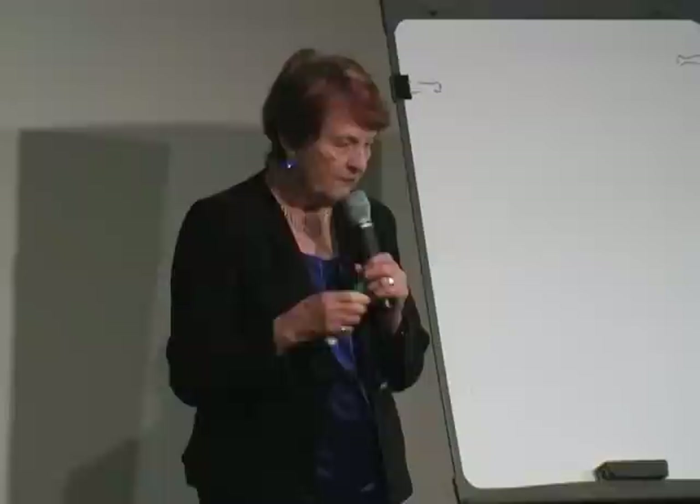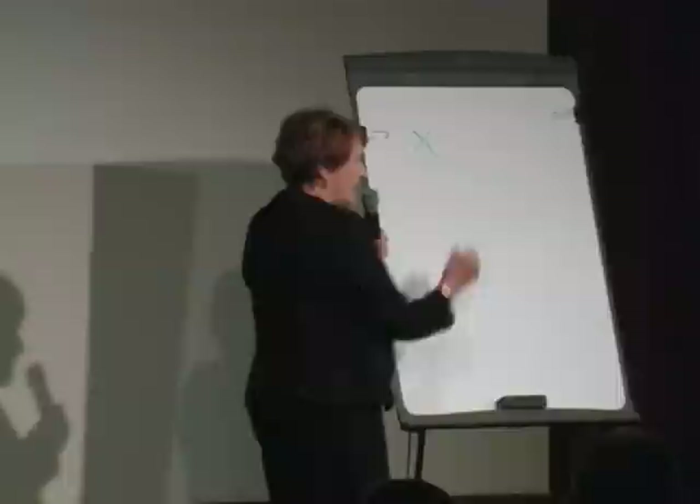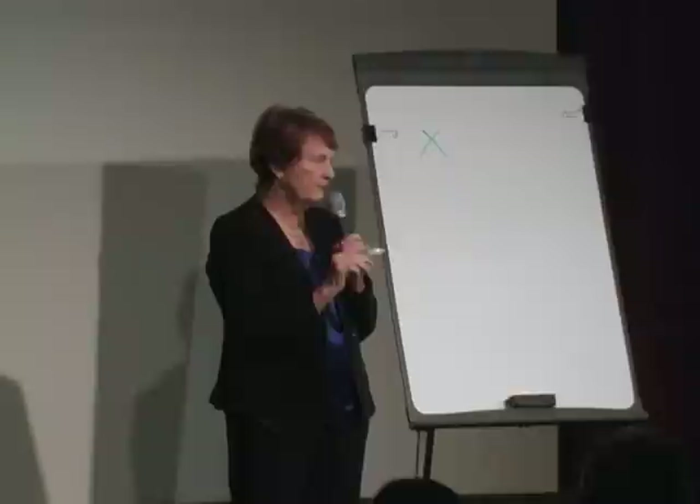I'm going to start with the whiteboard and teach you about radiation — what comes out of nuclear power plants, what's at Hanford, what's in the Columbia Generating Station — so you understand. I'll teach you how radiation causes cancer, so you've got the basic dynamics of what it's all about. There are four sorts of radiation. X-rays — you've all had x-rays.